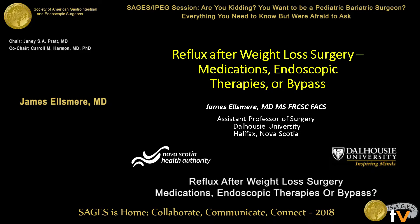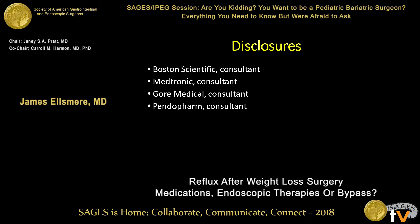Good morning. I'd like to thank the chair for the opportunity to speak. As far as disclosures, none of these are related per se to this conversation. The more important disclosures are that I'm a bariatric surgeon who primarily looks after adults.